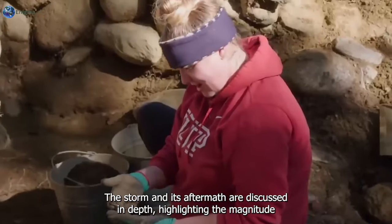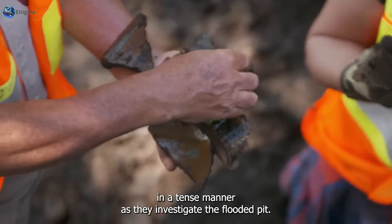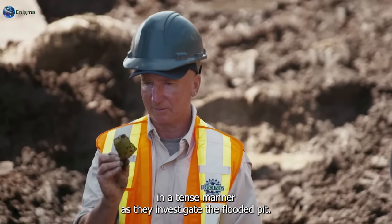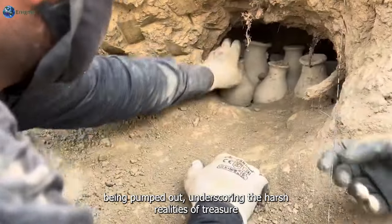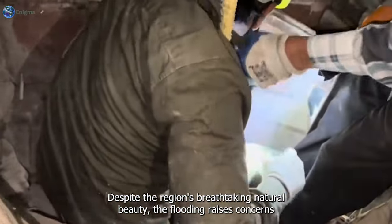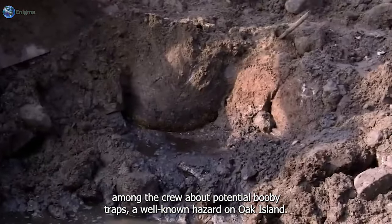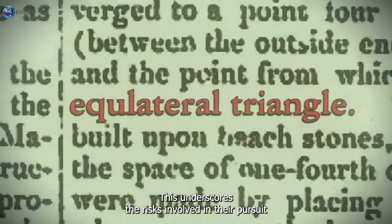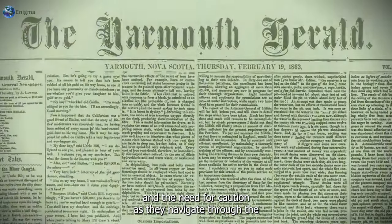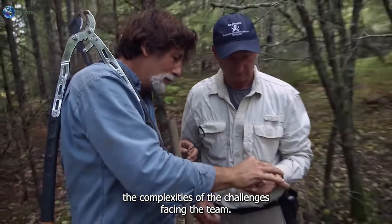Marty Lagina poses inquiries in a tense manner as they investigate the flooded pit. Craig Tester confirms the considerable amount of water being pumped out, underscoring the harsh realities of treasure hunting on Oak Island where mother nature can be a formidable obstacle. The flooding raises concerns among the crew about potential booby traps, a well-known hazard on Oak Island, underscoring the risks involved in their pursuit and the need for caution.